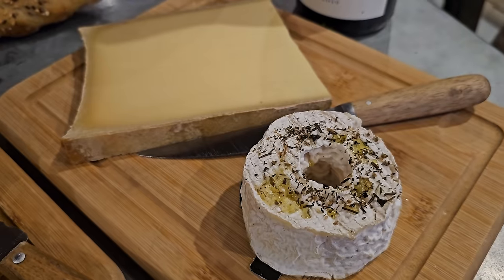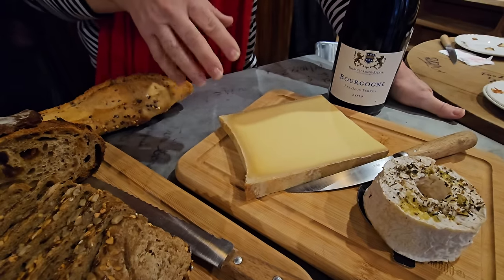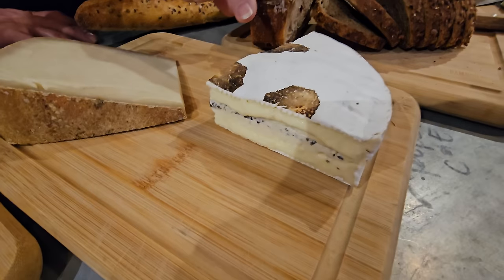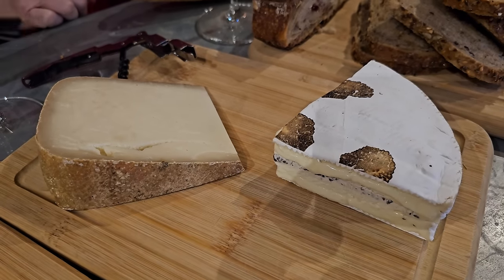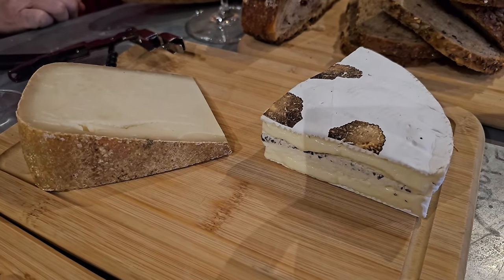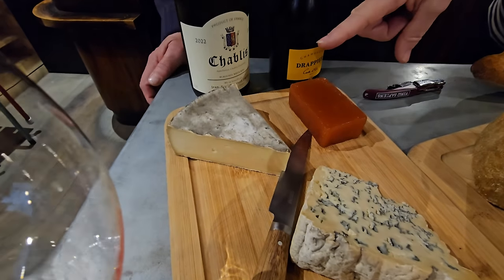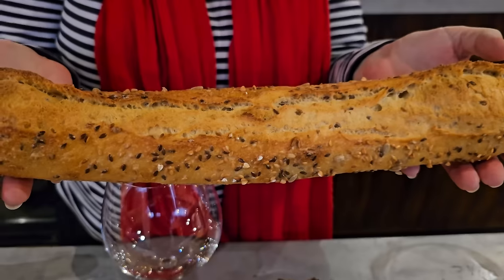We have six different cheeses and three types of bread. The cheeses are: a goat cheese with olive oil and herb, a Beaufort (a hard-pressed cooked cheese similar to Comté), a truffle brie with truffles visible on top, a blue cheese from Auvergne, a Saint-Nectaire, and a quince fruit paste made from something between an apple and a pear.